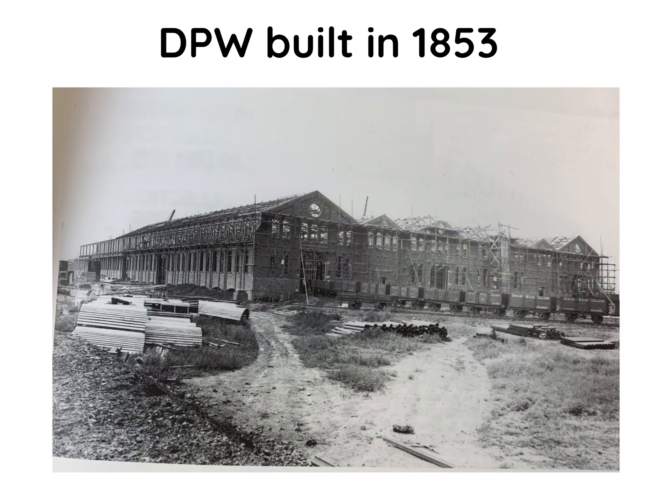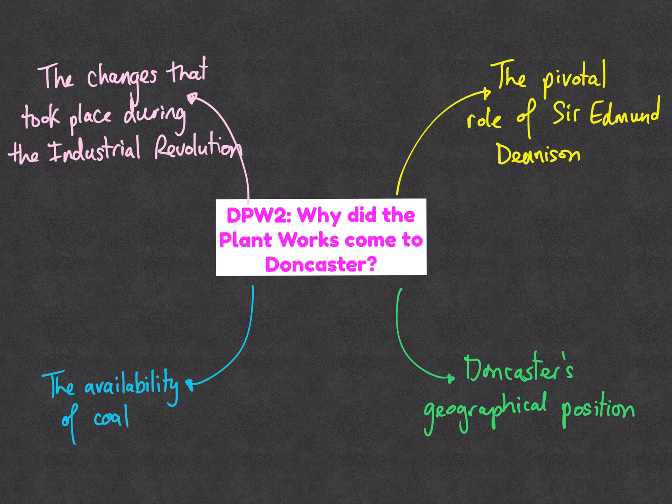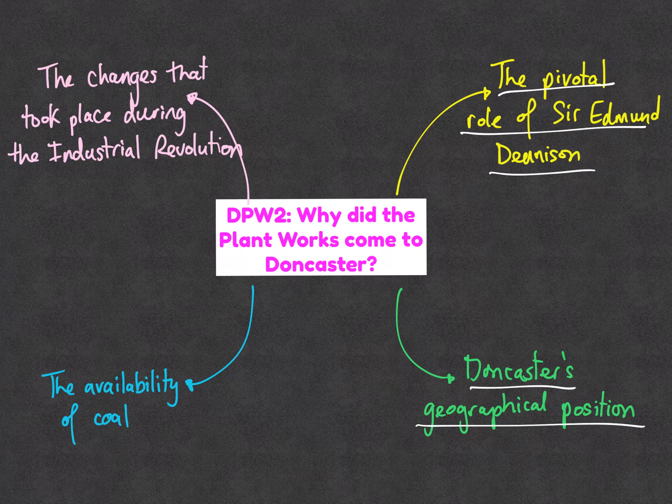We've looked at many different aspects, and ultimately the Plant Works was built in 1853. To recap: it was due to the pivotal role of Sir Edmund Dennison — as chairman of the Great Northern Railway, he persuaded Parliament that the work should go to Doncaster rather than Boston because it was on the line. It was also Doncaster's geographical position between York and London. Don't forget this was economically driven — about improving trade and business, not social conditions.